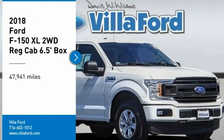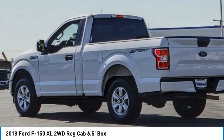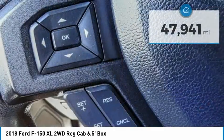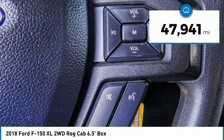Stop by and take a look at the 2018 F-150. A Ford F-150 knows how to handle any situation. It's built to follow orders, no whining. This vehicle has less than 50,000 miles. Come take a test drive today.